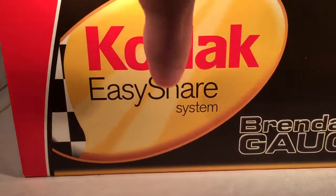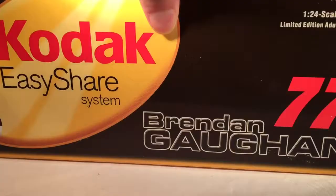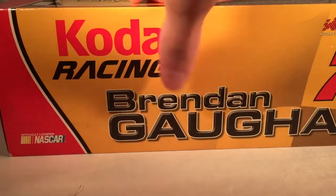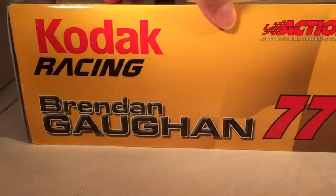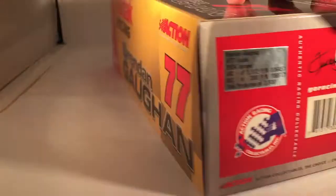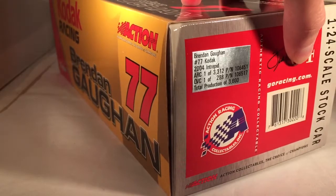Let's take a quick look at the box: Kodak EasyShare System, Brendan Gaughan, number 77, Action Racing Collectibles. On the back you have Kodak Racing, Brendan Gaughan, 77, Action Collectibles, officially licensed NASCAR — same stuff as you'd expect. They made a total of 3,600 of these, and copyright info on the bottom.